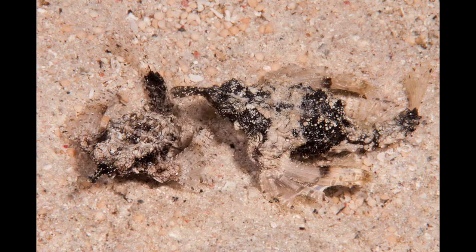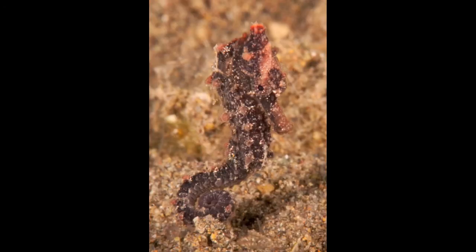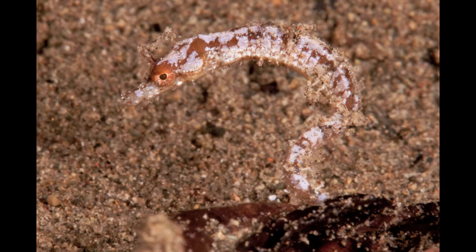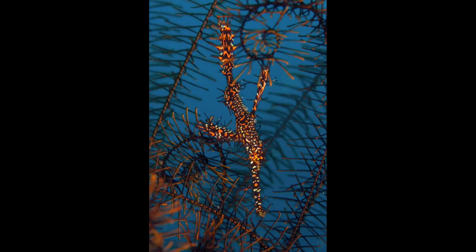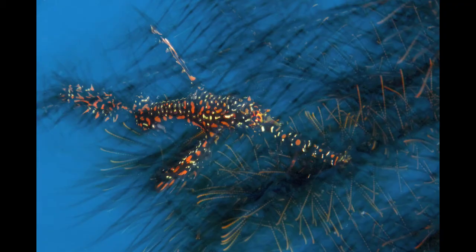The Pegasus sea moth — top find for every photographer. Thin ghost pipefish. A couple little seahorses floating around. Pipe horse — kind of like a seahorse and a pipefish crossed. Ornate ghost pipefish — tried to get a little creative, showing a little bit of motion with that one. There's a pair of ornate ghost pipefishes.